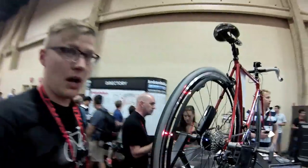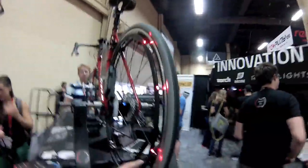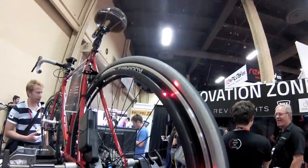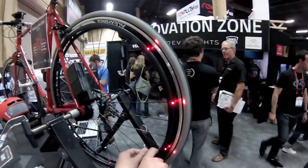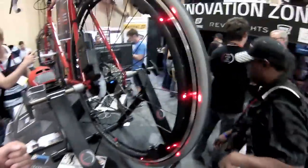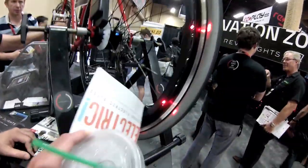They're on both sides! Revo Lights — we've liked the name Skyline. So we have four mounting points here. It's actually just one product that fits multiple rim depths because there's an adjustable slider in the middle, so you can just adjust it to the size of the wheel.